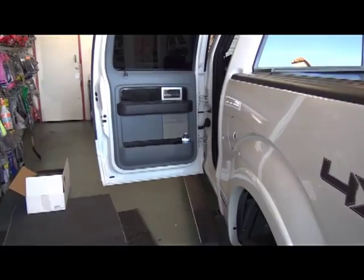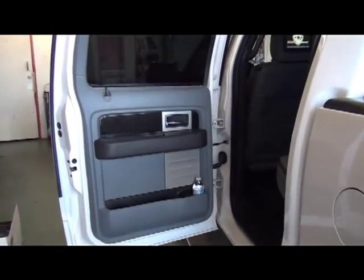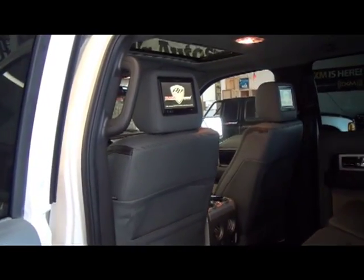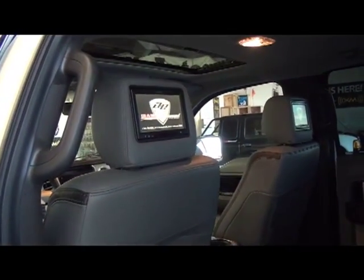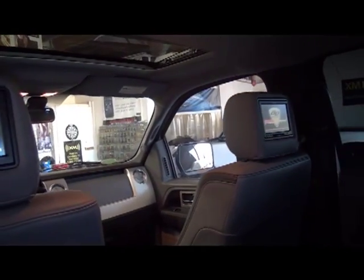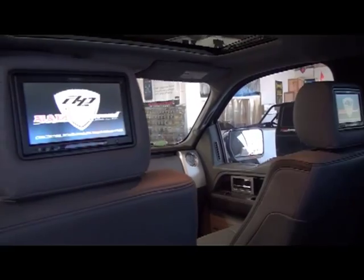Hi, this is Michael from Allen Ed's Auto Sound, and today we are working on a Ford F-150 Platinum Edition. In this vehicle we did headrest monitors from Visual Logic. These monitors are full touchscreen 7-inch monitors, and they also color match the interior to the car.